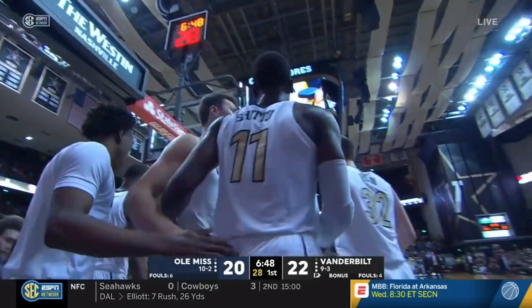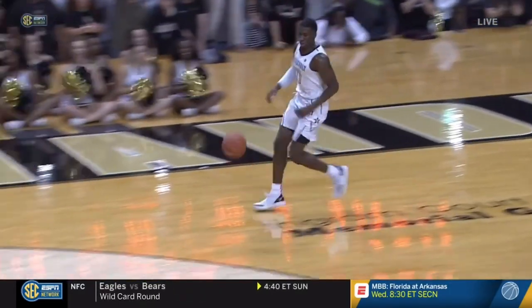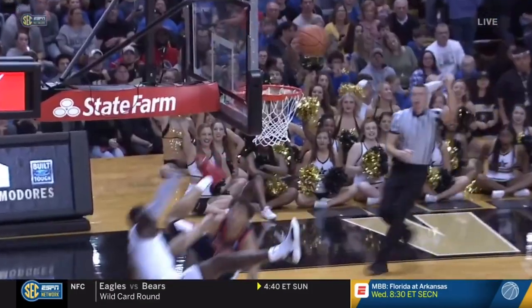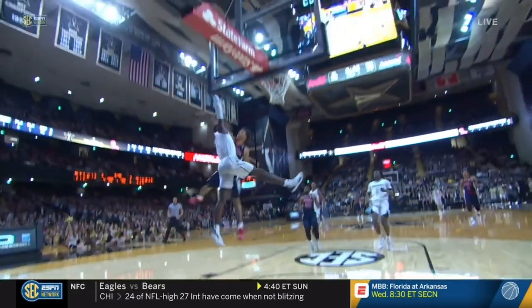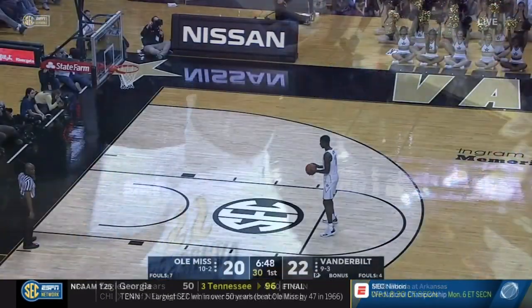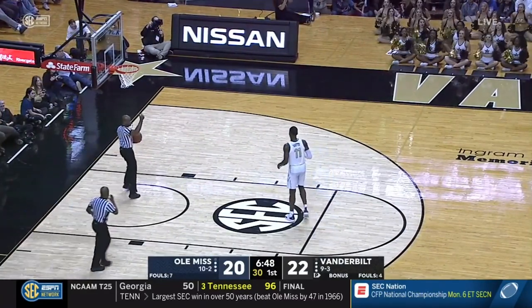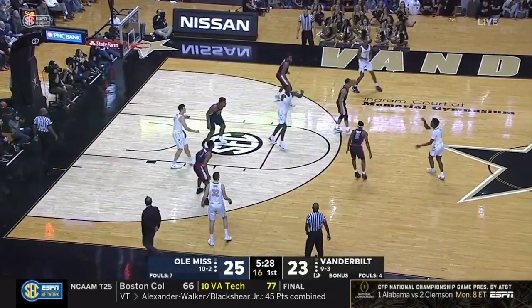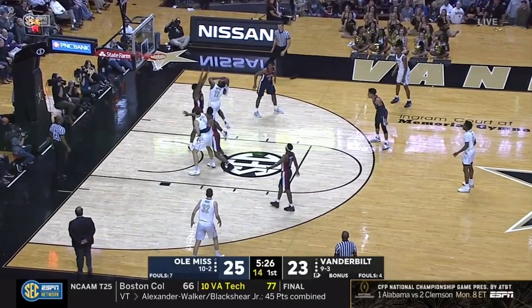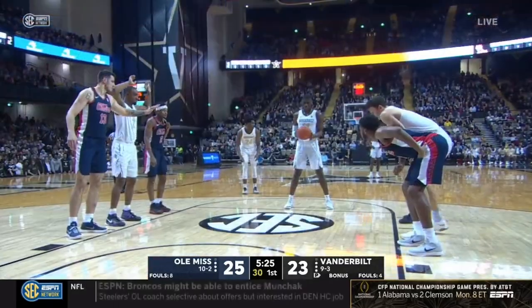Chetou looks like he's okay, but that could have been dangerous. Dangerous, but a good challenge defensively — good hands, he was timing his jump. They're going to call it a flagrant one, excessive force. I don't see it. I don't agree with this at all. And with 16 seconds on the shot clock, Vandy gets into their offensive set and Chetou will head to the free-throw line.